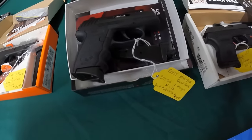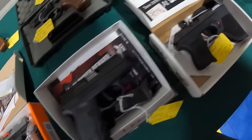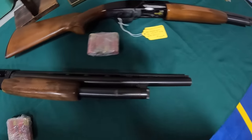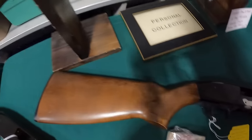Got the SCCY Mod CPX new in box 380 at $350. And the Ruger LCP at $350. A Winchester Model 1200 at $365. A Mossberg Mod 600 12-gauge at $375. And another Mossberg Mod 600 at $365.